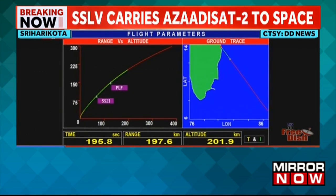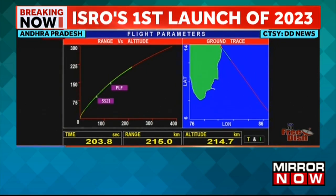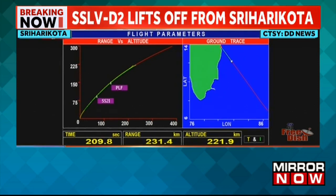The closed loop guidance has been initiated and the payload fairing has been separated. The course correction of the launch vehicle takes place through a feedback loop. The performance is normal. SS2, second stage, normal performance.